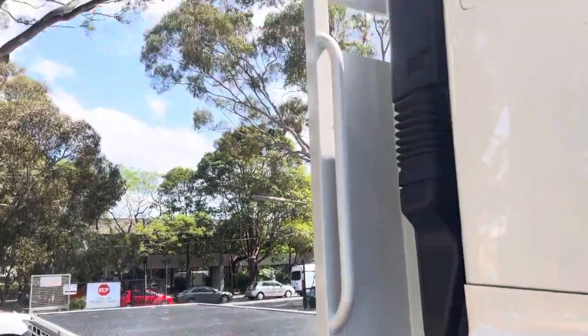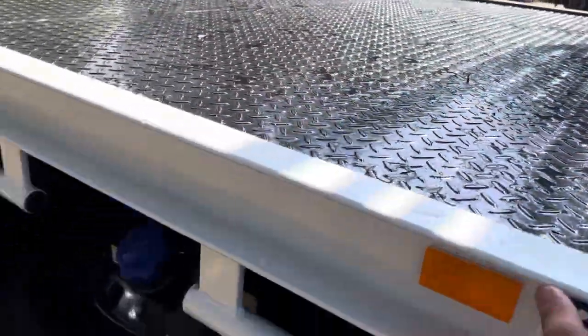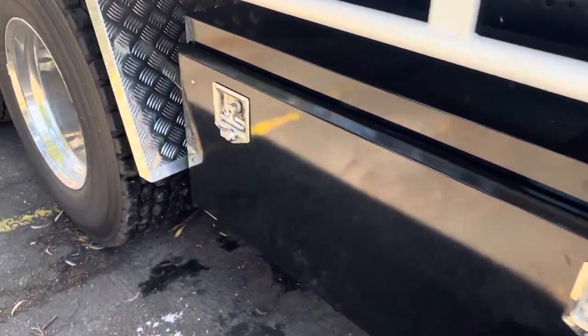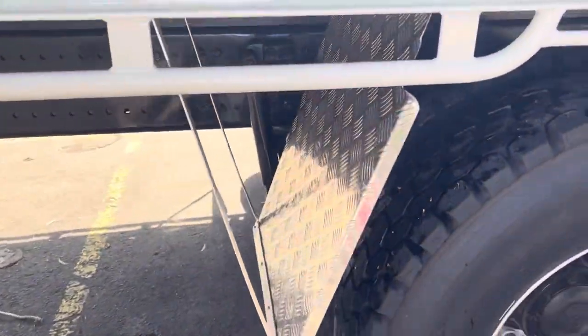Let's have a look at the tray. This tray is built by Patra Truck Bodies out in Padstow — a nice solid steel constructed tray. You've got your rope rails, a massive toolbox, alloy rims, and your checker plate alloy mud guards.